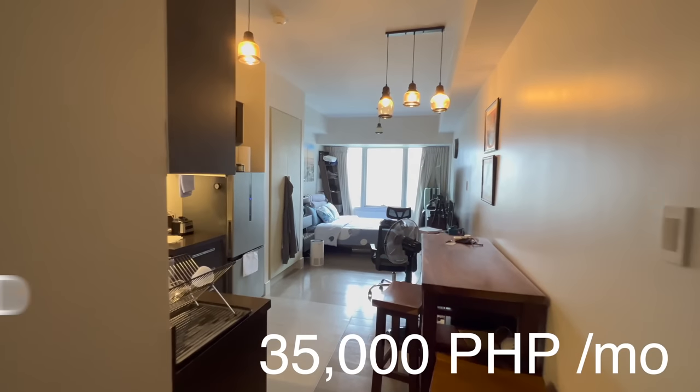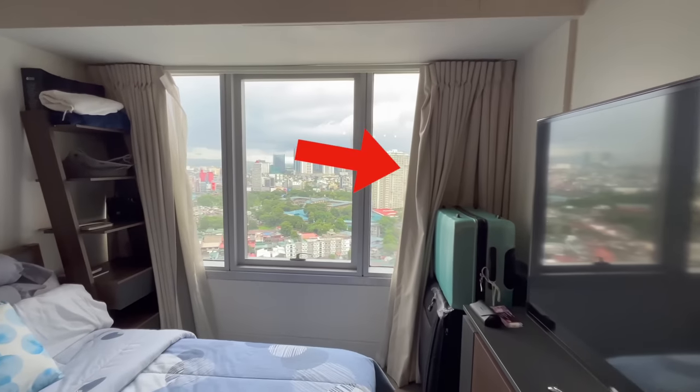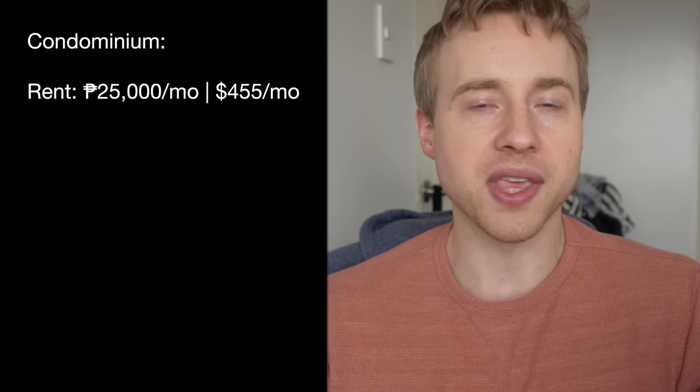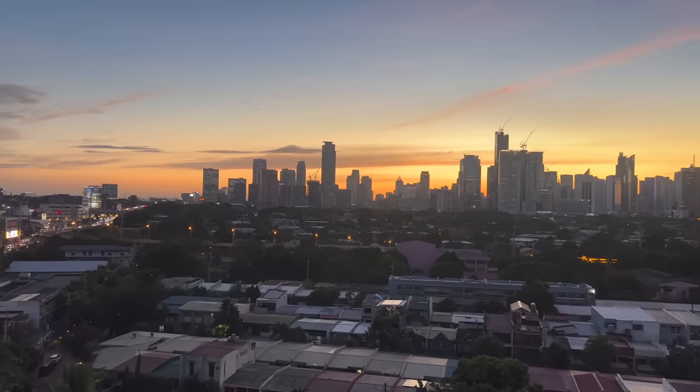I used to live in Lincoln Tower at the Proscenium at Rockwell in Makati City, then moved to Brio Tower, right across from the Proscenium at Rockwell — still in Makati. This is a DMCI-developed building. My rent for this 45 square meter place is 25,000 pesos, which comes out to about $455 US dollars per month. I definitely consider it luxury — the view is out of control and I have a very large balcony.